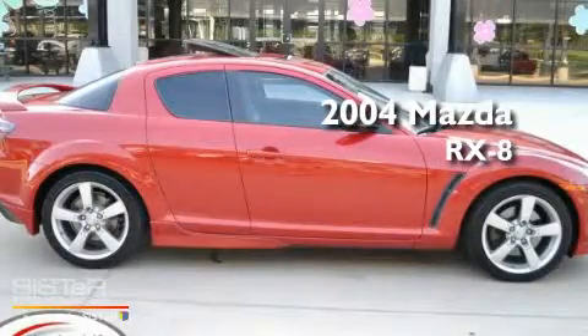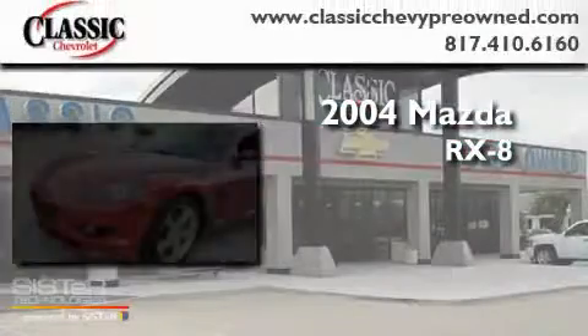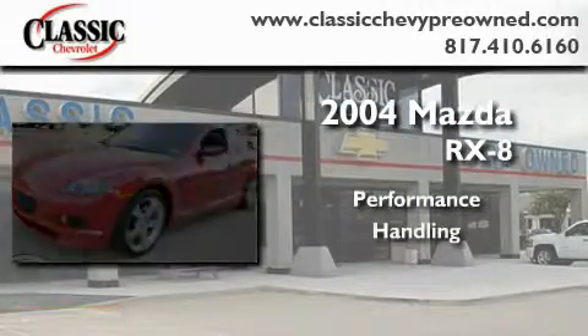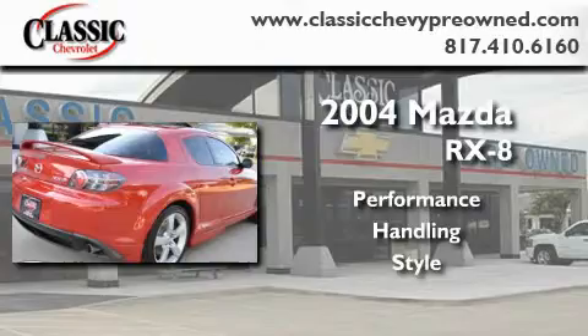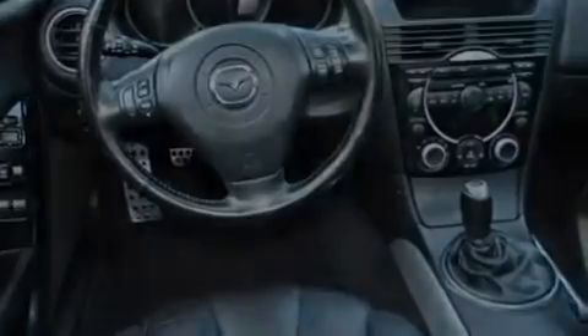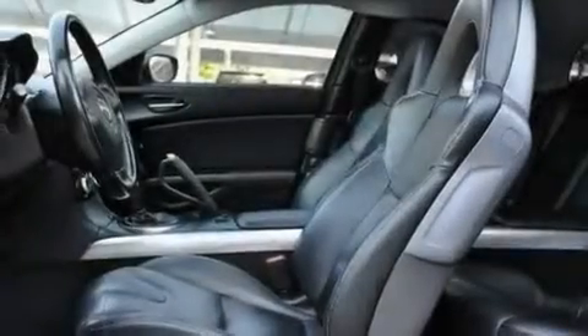This is a 2004 Mazda RX-8. Its top features include dual zone climate control, cruise control, steering wheel mounted stereo controls, and a CD player.